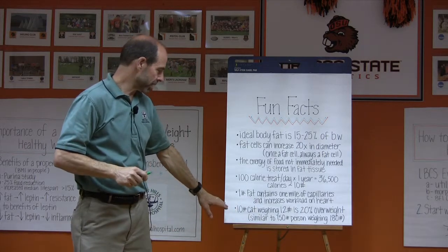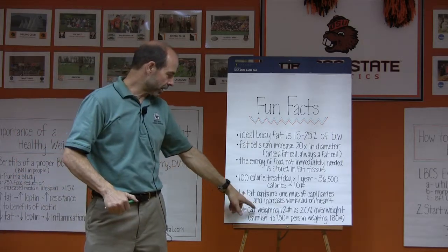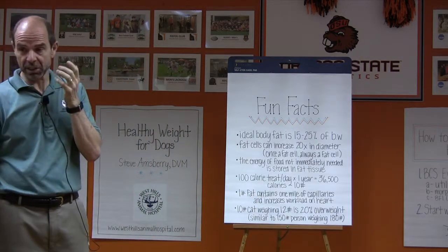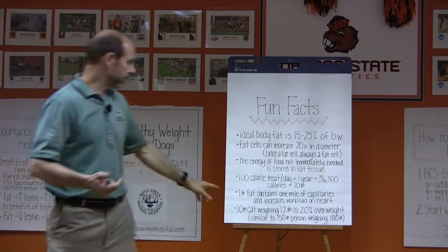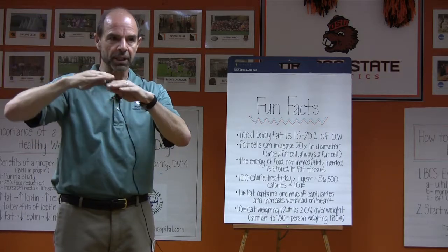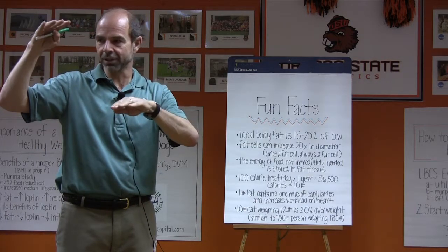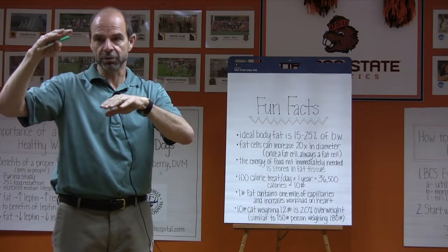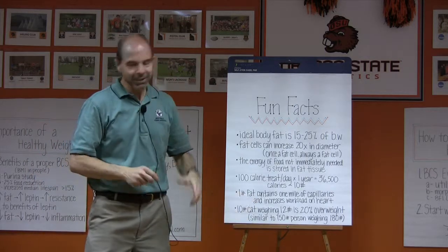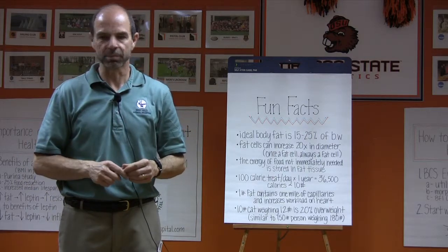To put it in perspective, we try to give percentages. If a 10-pound dog or cat weighs 12 pounds, that's 20% overweight — similar to a 150-pound person weighing 180 pounds. They're going to have a different activity level and be predisposed to a lot of health issues. So two pounds? Oh, that's not too bad. Well, maybe it is. Depends on how you look at it percentage wise.